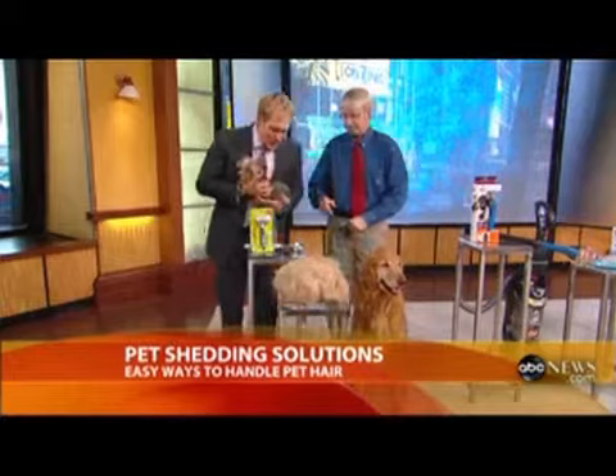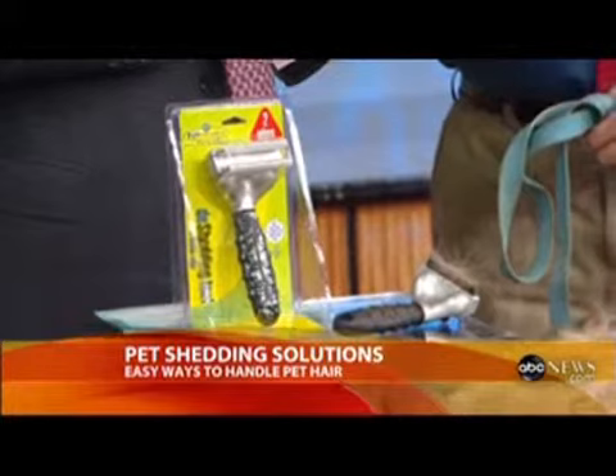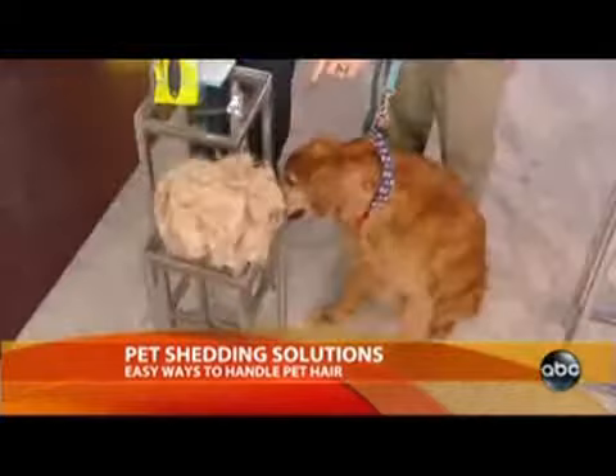This is the mother of all shedding tools — it's called the Furminator. It has little teeth with a kind of razor blade, and you run it through. It doesn't hurt. It gets rid of the undercoat. All that hair was taken out of that dog in one week — it ends up in the trash. That's a dog like Louie in just one week.